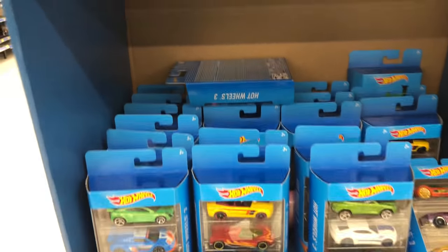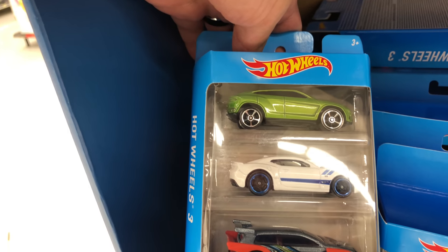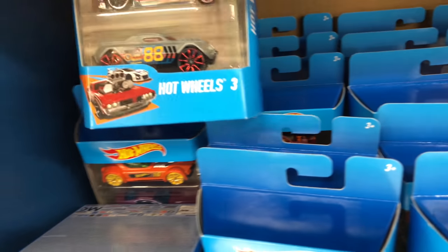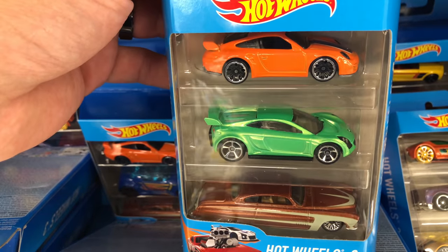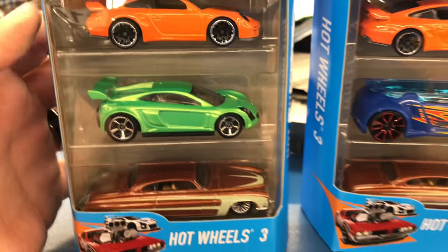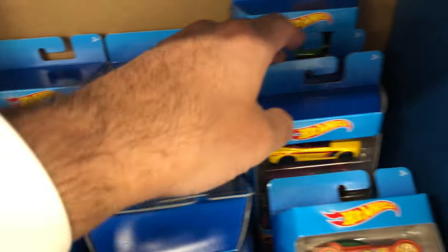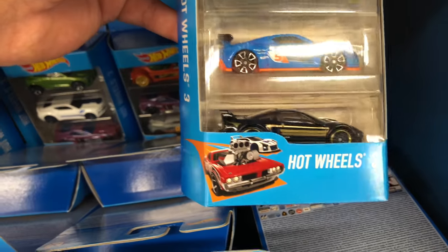Oh, look at more three packs - we got a ton more three packs. We're going to have to look through all of these and see if we can find anything. Another one with the Camaro, we've got Lamborghini Urus there. We've got a couple of cool cars in here - the Reynolds Sport in that one. Check out this Porsche - I love this orange Porsche. I think it's either a 911 GT2 or the old GT3. Yeah, there's a couple of different ones with this Porsche in there. I'll have to put those aside and decide which ones I want to get. There's another one with the Lamborghini Urus in there, another one with this weird Camaro, more Porsche, and the Reynolds Sport Spider in there as well.